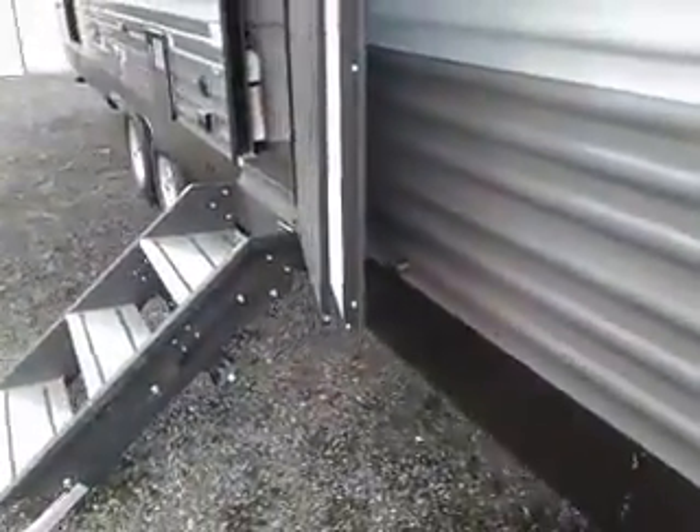Solid entry step. Solid hinge door also, so wherever you put the door, that's where it stays. You don't have to lock it in.